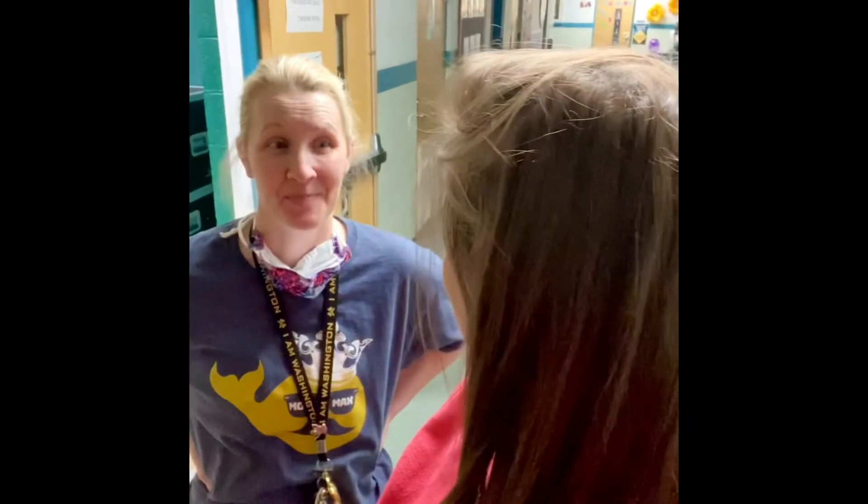Hi guys! Hello! Good morning! I have a friend with me. So, this week for our SEL lesson, we have something special.